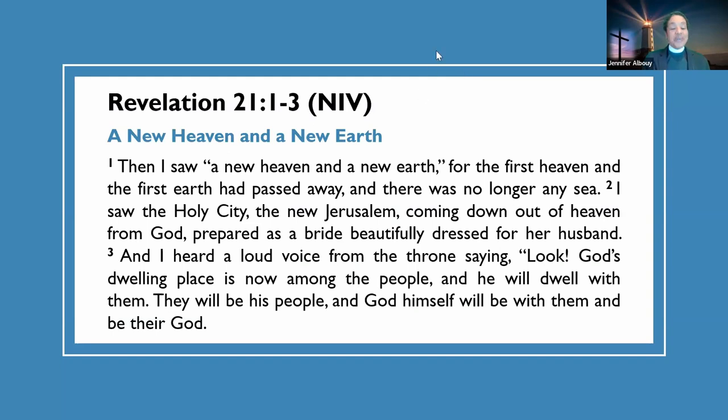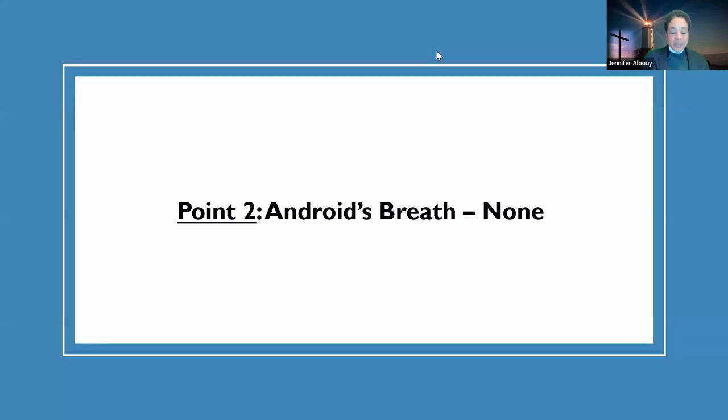What a beautiful picture — we are now trying to get back to Genesis 1 and 2, back to the womb. But chapter 3 came. We all know what happened, and we thank God for redemption. Let's get to point number two: Android's Breath — None.